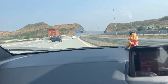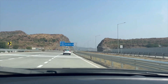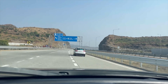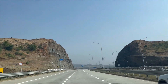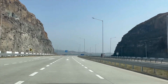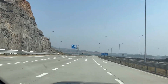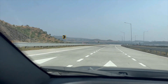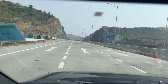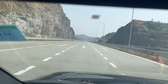So it definitely saves a lot of your time. One more thing I wanted to let you all know — this expressway has a speed limit of 120 km per hour.